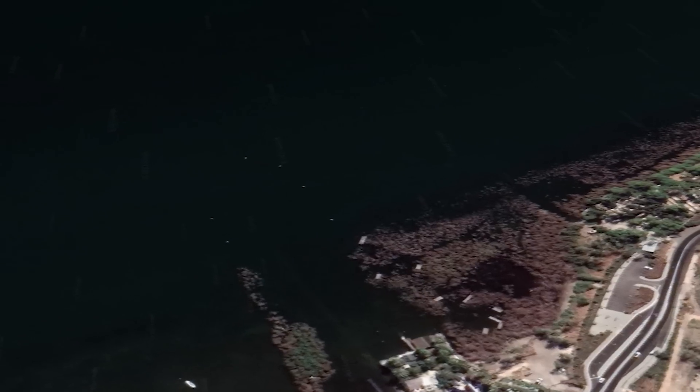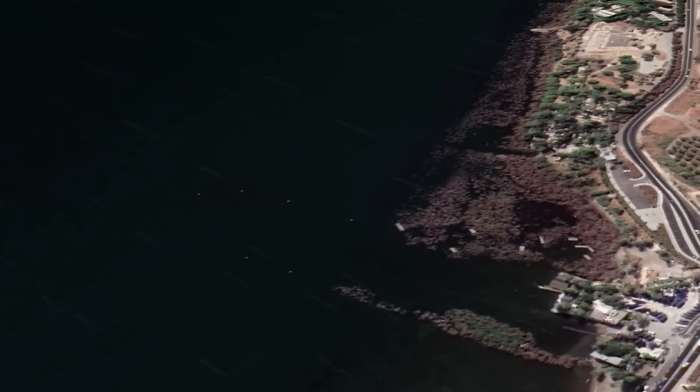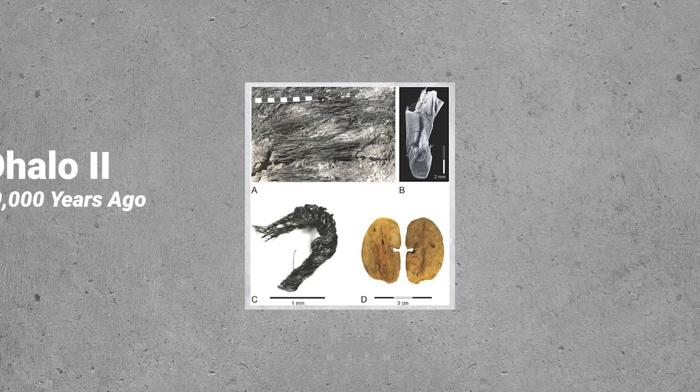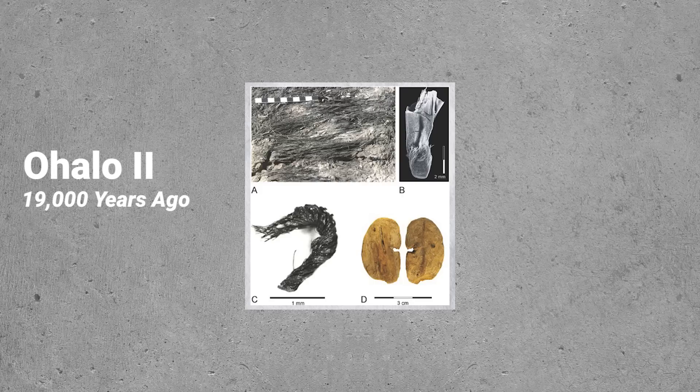In terms of actual preservation of fibre technology, the Upper Paleolithic waterlogged site of Ohalo II yielded three fragments of fibres with a Z-twist, approximately 19,000 years old.